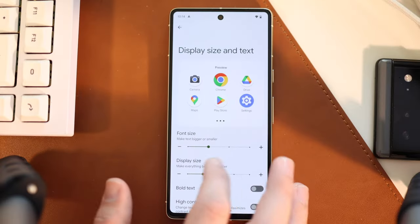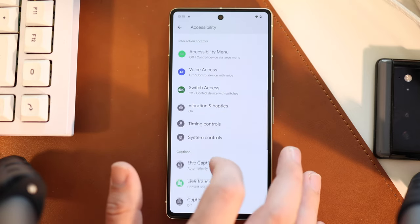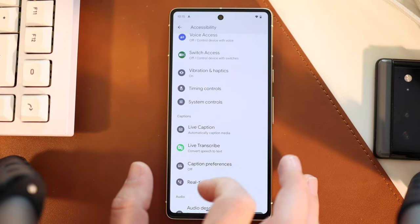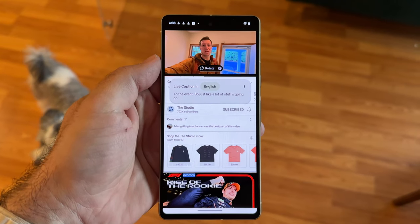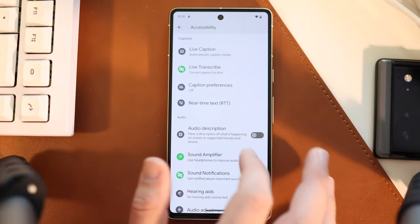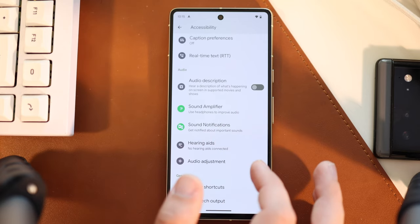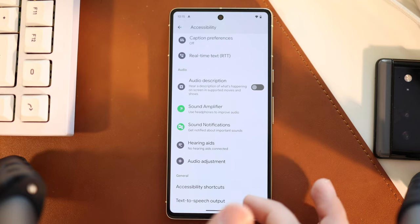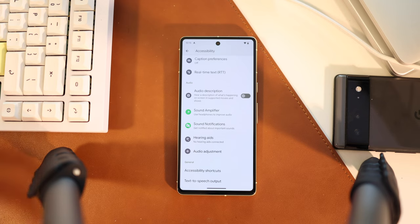There's an accessibility menu you can bring up anywhere, voice access to have the device read out things to you, vibrations, live captions for anything talking on your screen, live transcribe for speech to text, audio descriptions for movies, and sound amplifier if you have headphones in. There's just a ton of accessibility stuff here that I really appreciate Google spending the time making happen.